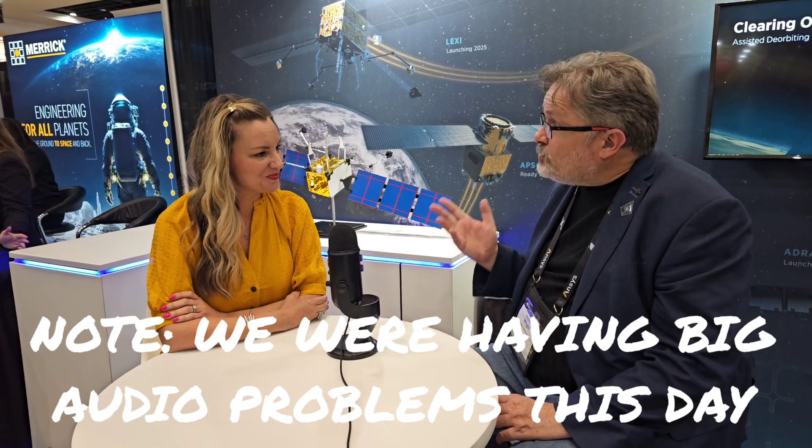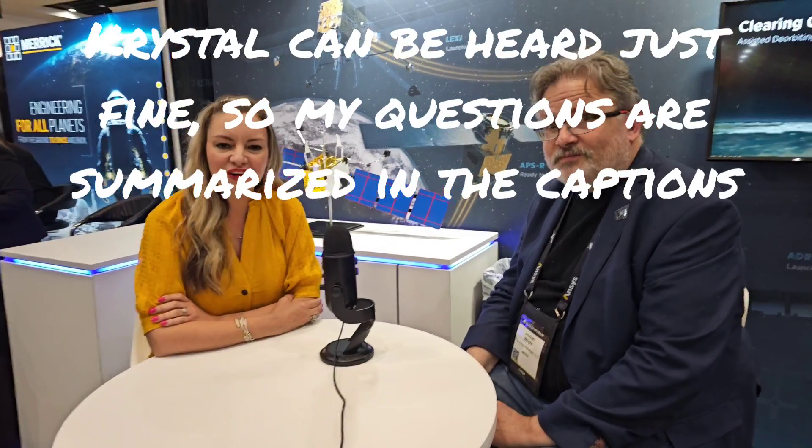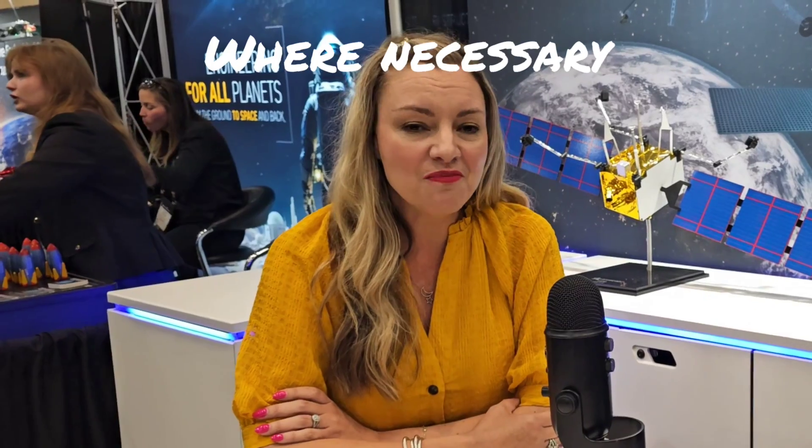Thank you so much for joining us at the Space Symposium. My name is Crystal Scordo and I'm the Director of Brand and Communication for Astroscale U.S. My job is to tell our story and talk about all the services that we're doing across Astroscale. I'm really excited to talk with you about that today.